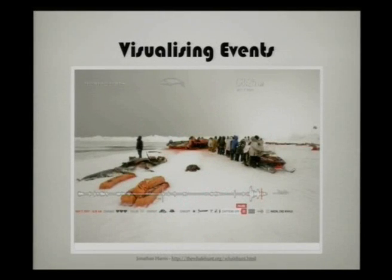The next one is also by Jonathan Harris. This one is a little bit harder to take. This is about a whale hunt story where he went out on an expedition and did whale hunting. What he did was he took photos the whole time — every minute or every five minutes — but if there was an event happening, he would take more.